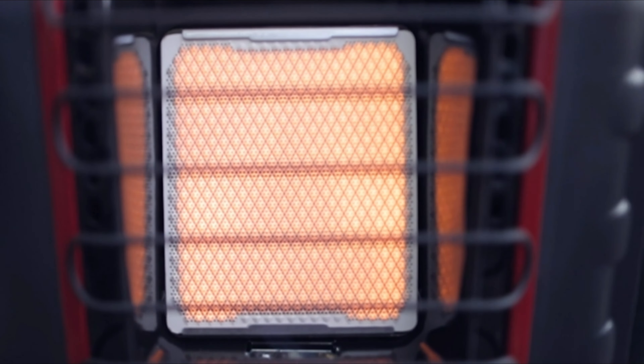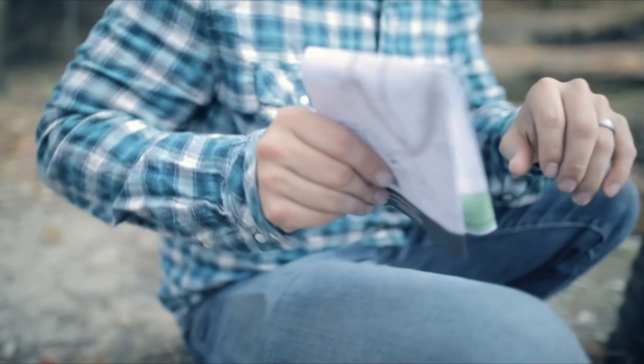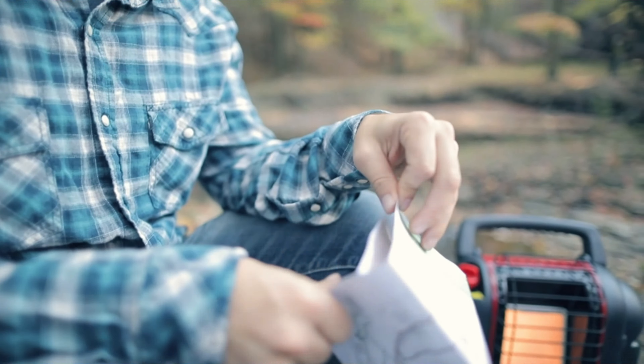It's somewhat of a downgrade from the older model. However, if you're interested in a propane heater with a built-in blower, this may be the one for you.